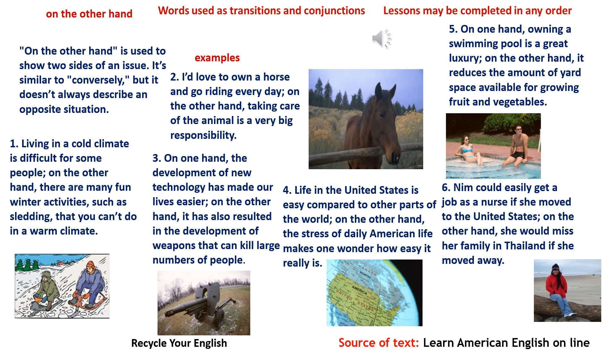4. Life in the United States is easy compared to other parts of the world. On the other hand, the stress of daily American life makes one wonder how easy it really is.